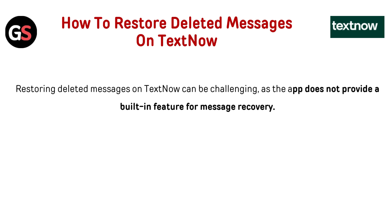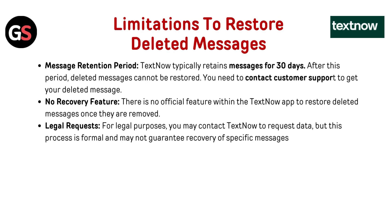Restoring deleted messages on TextNow can be challenging, as the app does not provide a built-in feature for message recovery. Regarding limitations: TextNow typically retains messages for 30 days. After this period, deleted messages cannot be restored.